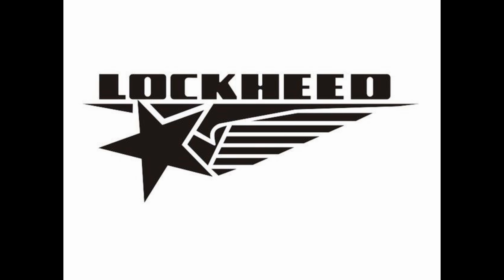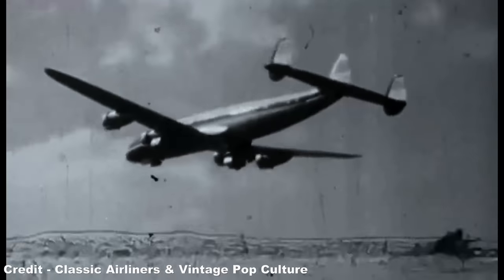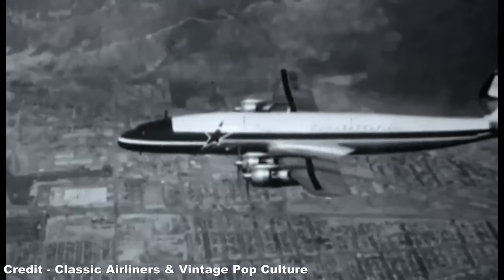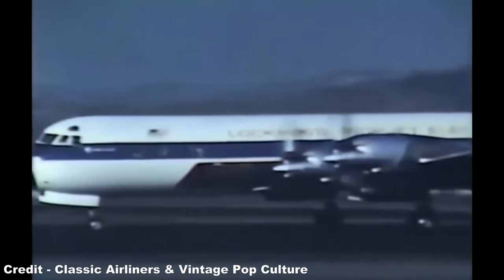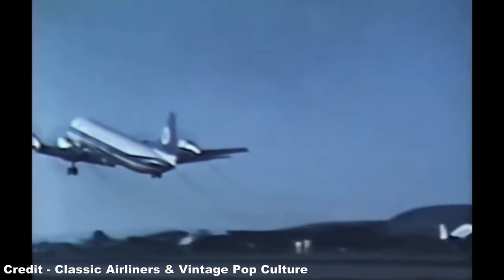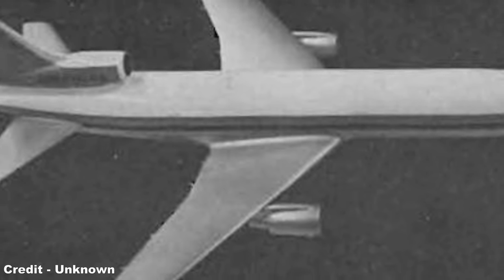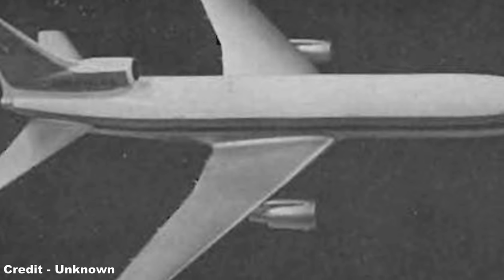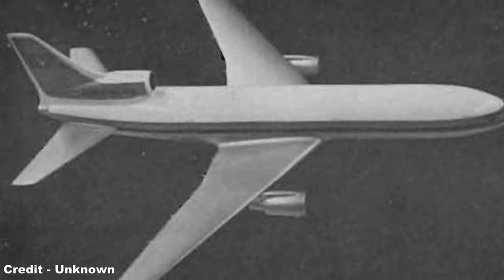Meanwhile, Lockheed, who had won the military transport contract with their C-5 Galaxy, was a relatively small player in the world of 1960s commercial aviation. While it had seen massive success with the iconic Constellation of the 1940s and 50s, their latest model, the L-188 Electra turboprop, was quickly being rendered obsolete as jets like the Boeing 727 came in to sweep up its role. Following the start of Boeing 747 development in 1965, Lockheed were eager to return to commercial aviation and announced their intention to build a three-engined widebody airliner, emphasising cutting-edge technology wherever possible in order to be more efficient and attractive than its rival.